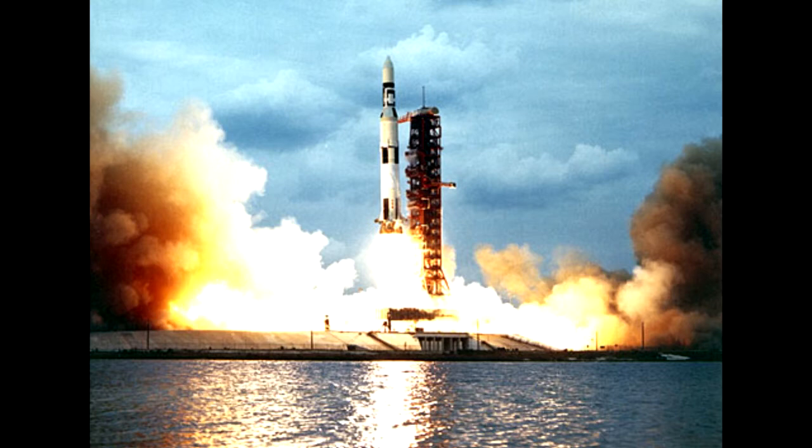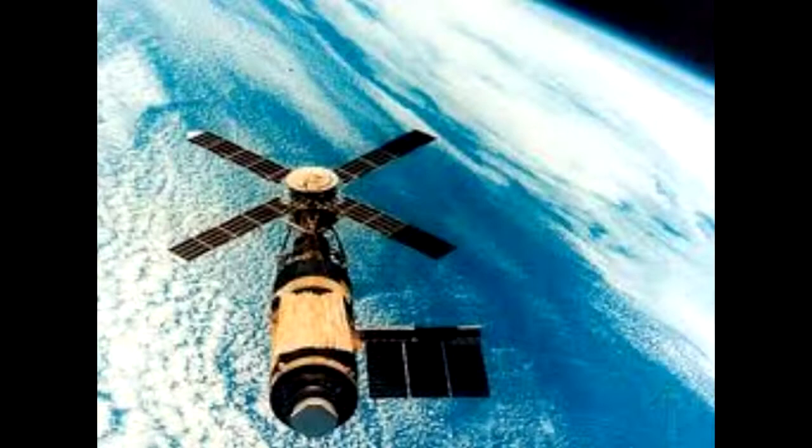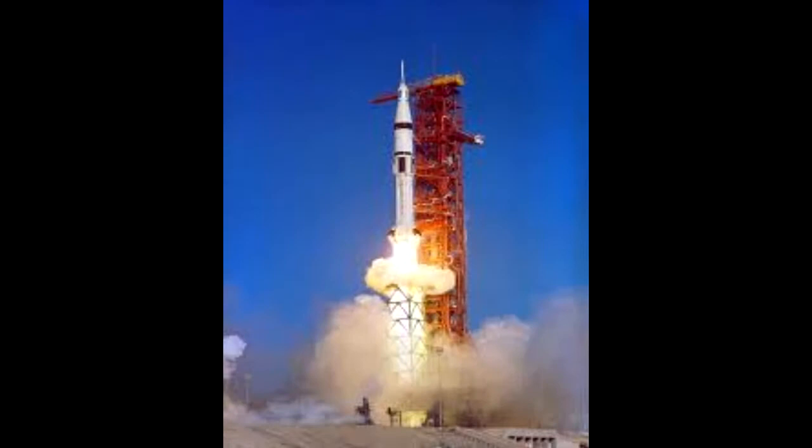On May 25, 1973, the first Skylab crew, led by veteran astronaut Charles Conrad, lifted off from Kennedy Space Center, carrying with them tools and solar shades to fix these early problems of Skylab. Because of the working conditions, the crew was only able to work in the station for short periods of time, which prolonged the repairing process.